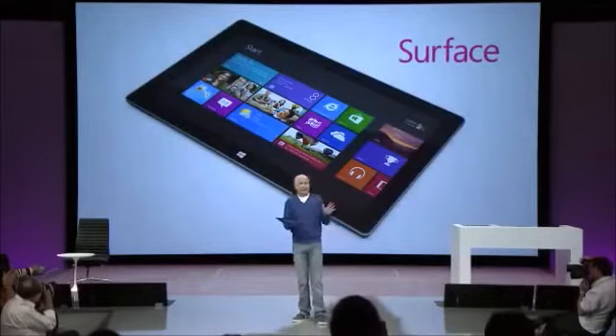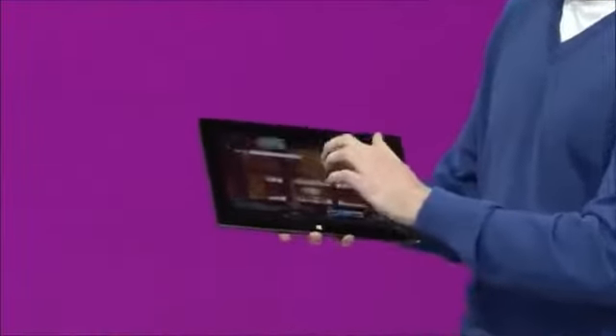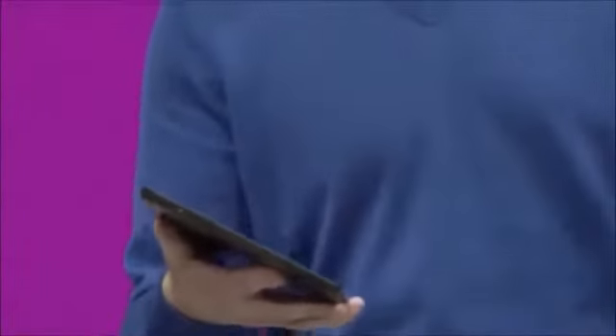Surface is of course great for entertainment. It has access to all of the Windows apps for music, video, Xbox, and gaming. I'm running Internet Explorer — you can browse smoothly, see great pages using ClearType. It's a 10.6-inch optically bonded widescreen display, custom designed for Surface, and it delivers a great browsing experience.